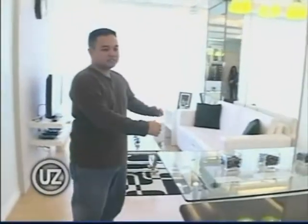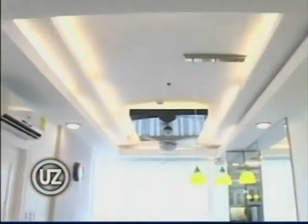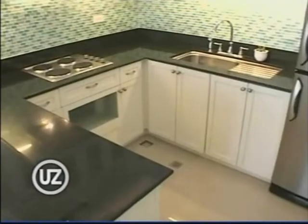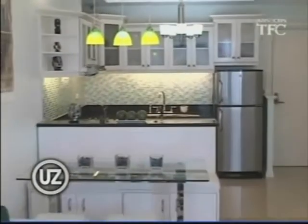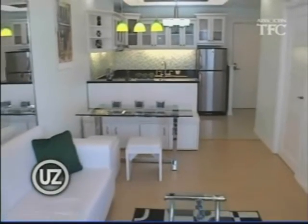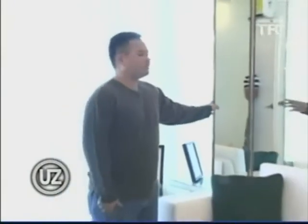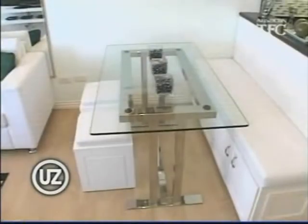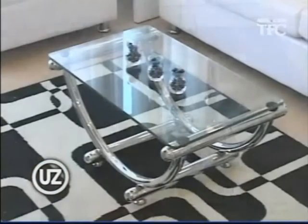Rikki de Leon is one of the many UZ viewers in the U.S., where he works as an engineer on an oil rig in Louisiana. Watching all those condo makeovers on TV inspired him to decorate the condo he got for himself here at Bonifacio Global City. To save on decorating fees, Rikki took quick lessons and tips from magazines and also from watching UZ on the Filipino channel.